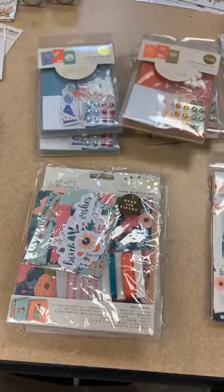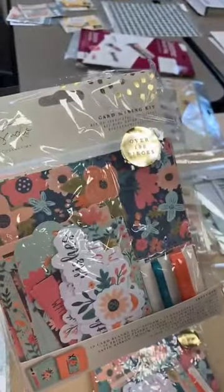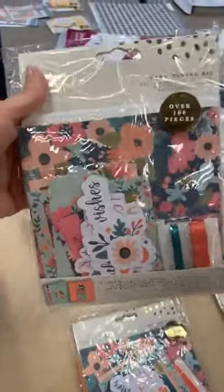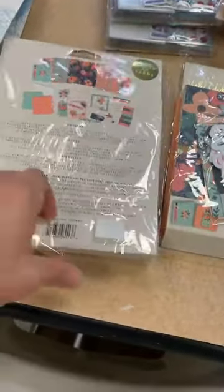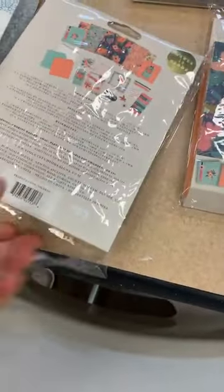Then I've got three new card kits debuting for the first time — these are from Violet Studio. Violet Studio is a new line, a new little section for Crafter's Companion. This one says it has over 100 pieces — $10.29 is your price point on these.